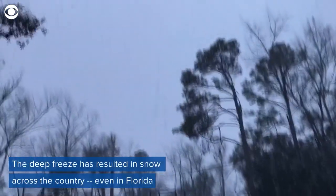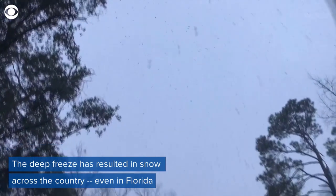This is the scene at our house. This is a huge snowflake falling.